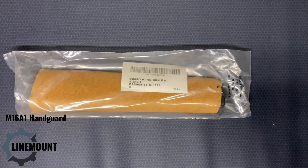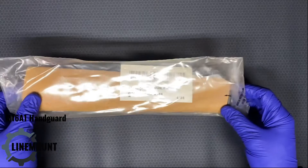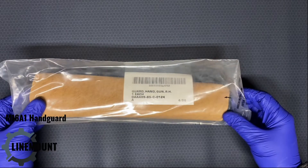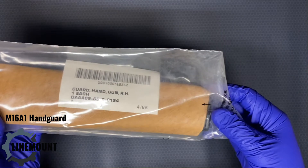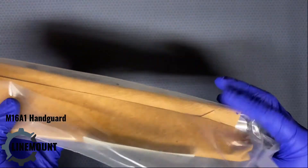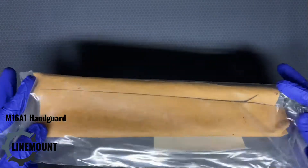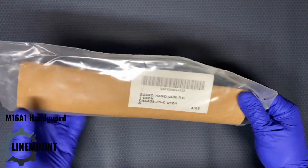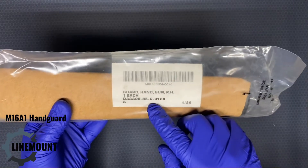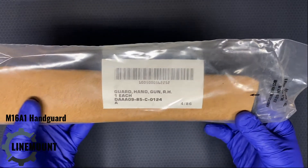This is an unboxing video of an M16A1 or Colt SP1 right-hand handguard. We found these being offered by a vendor online and were really curious about what we were going to get, as there can't be that many M16A1 original handguards still in unopened condition. These were originally intended for M16A1s rather than Colt SP1s, since they have Department of Defense contract codes on them.